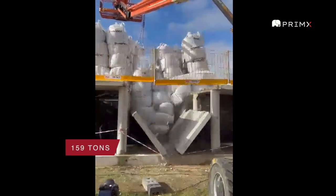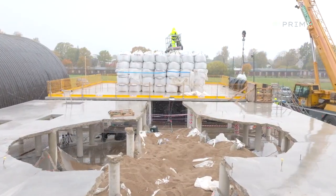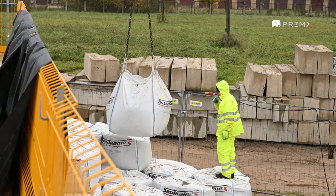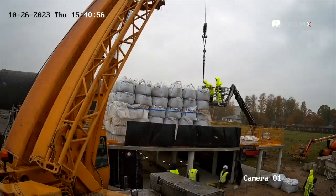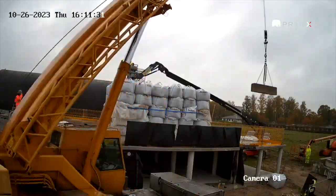The traditional SFRC slab was tested first and collapsed at 159 tons, which was a great result. But for PrimeX's slab to collapse, that amount was nowhere close to being enough. Additional sandbags were repeatedly ordered, and when those ran out, concrete blocks were brought in, and the load grew heavier and heavier.